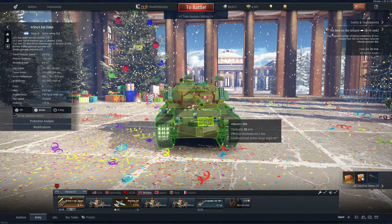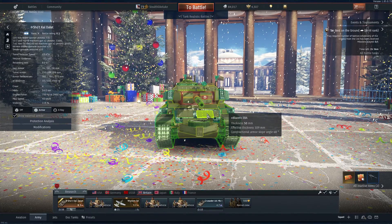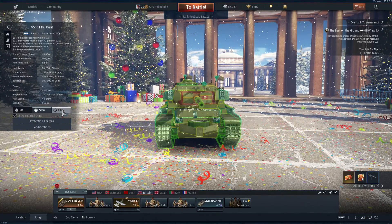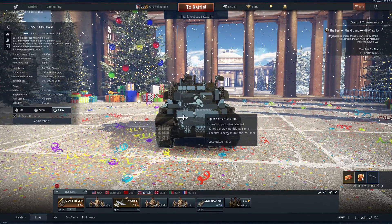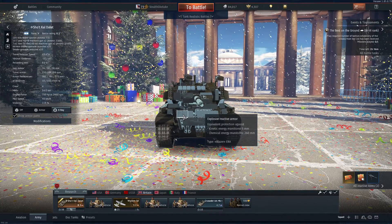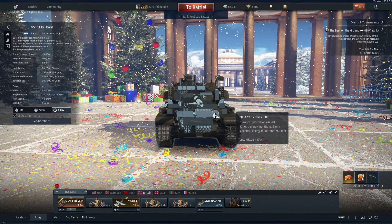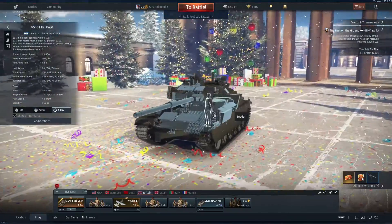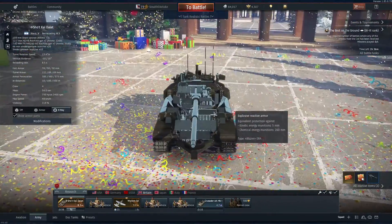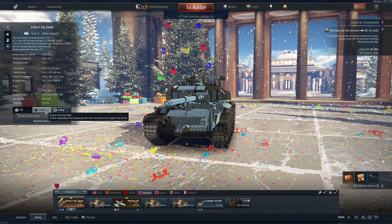However, this does have Blazer ERA — Explosive Reactive Armor. The way it works is the round hits it, it explodes, deflecting the round. In War Thunder, that seems to only really work against chemical rounds — your ATGMs, your HEAT-FS, or regular HEAT, and I guess High Explosive. But it adds another 260mm of protection to the spots that have it, which gives you a good deal of protection against chemical rounds from the front.